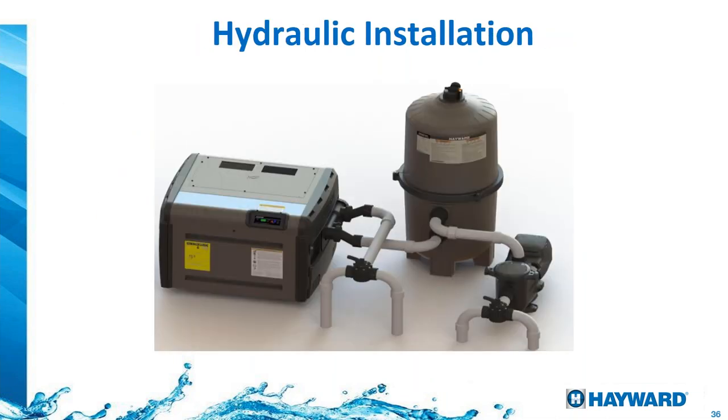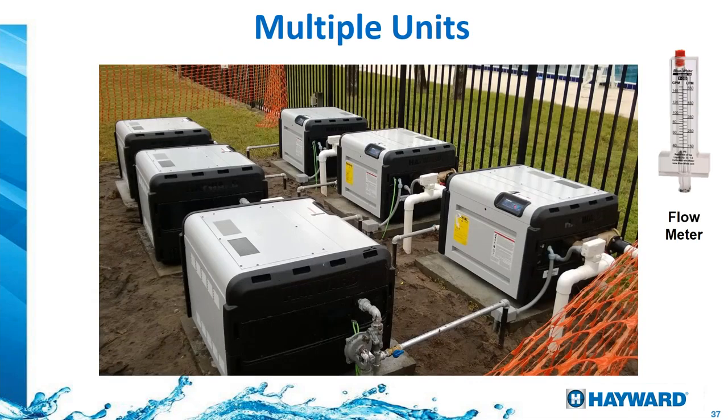For hydraulics, Hayward sweep fittings are far better than using two 45s or a regular 90-degree elbow in terms of flow resistance. From a hydraulic efficiency standpoint, there's no better plumbing approach.